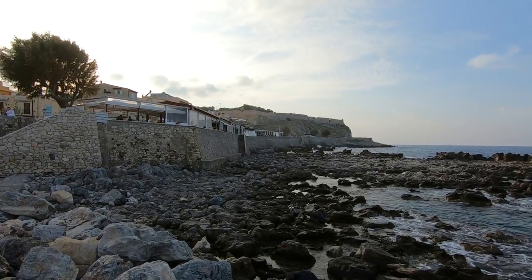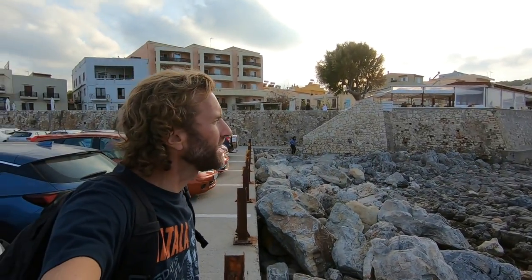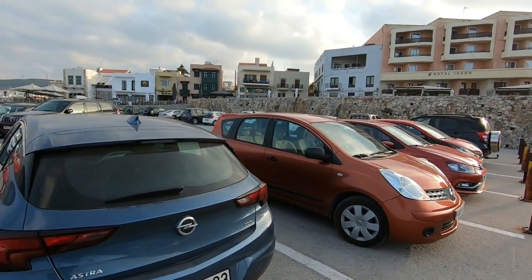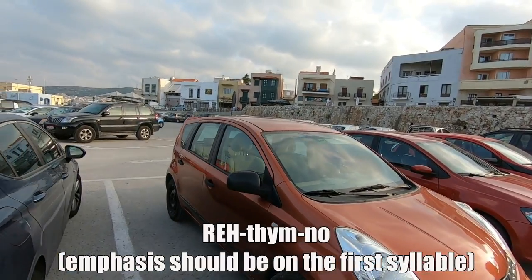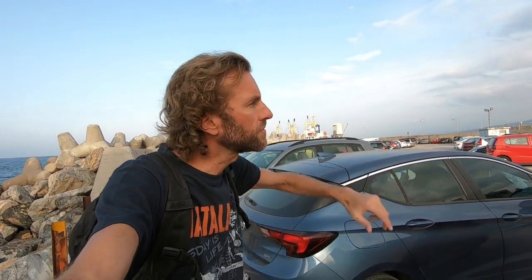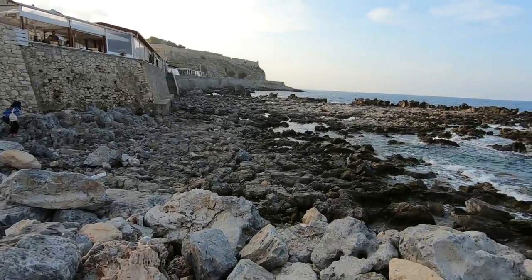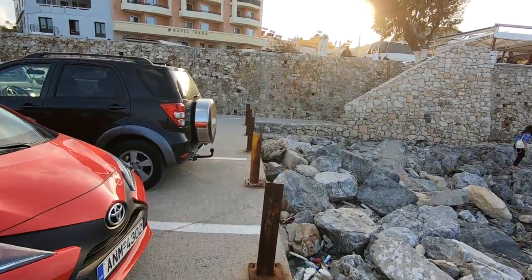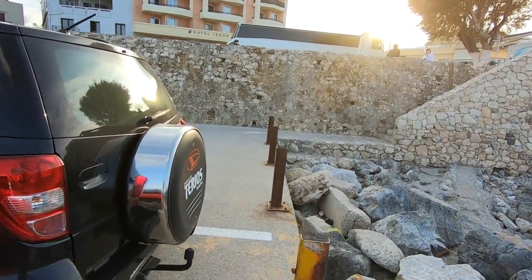That is the Rethymno Fort there, built by the Venetians in the 1500s. Hey there, how's it going? So this is the town of Rethymno — a nice, very touristy town on the north coast of Crete here in mid-October, so the weather is getting a bit more mild but it is still pretty nice and warm.